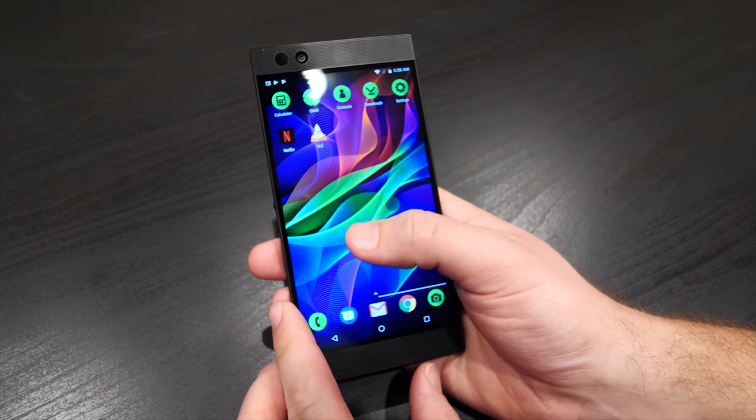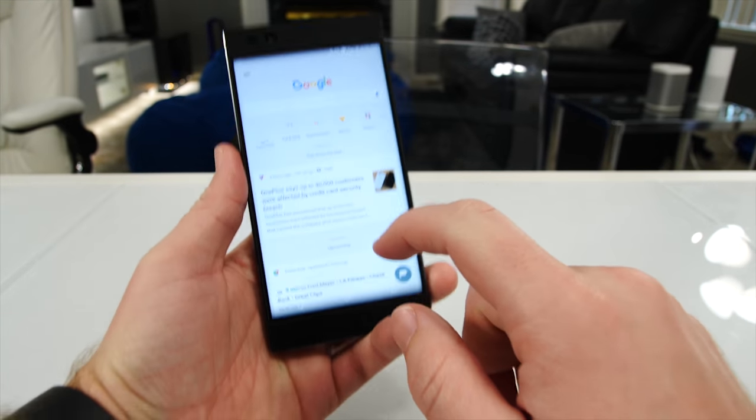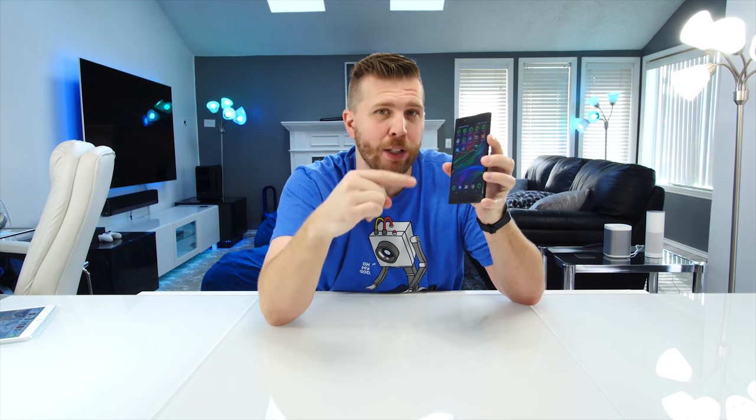I'll be honest — I didn't think a mobile phone's refresh rate would have that much of an impact on the user experience. But when I tried the Razer phone at CES I was just like, holy crap, this changes everything. From opening apps to closing apps to swiping up and left, everything is better when it's smoother — it's just an incredible experience when you're browsing YouTube, scrolling Reddit, opening and closing things.